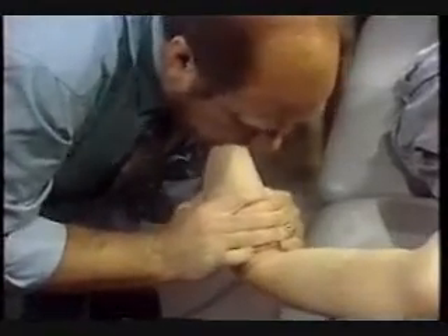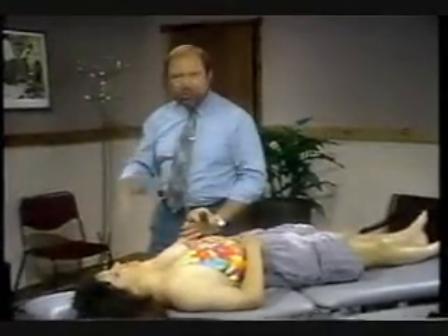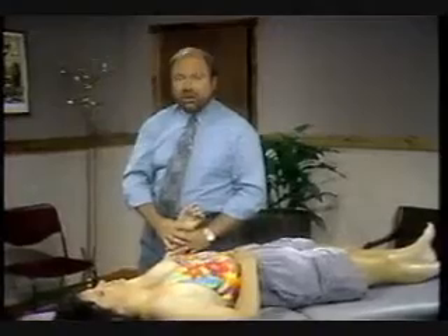This will traction most of the joint surface. The problem, of course, is that these are very congruent joint surfaces, and consequently you can't traction all of the joint surfaces simultaneously. But that particular oblique direction will give you most of it.